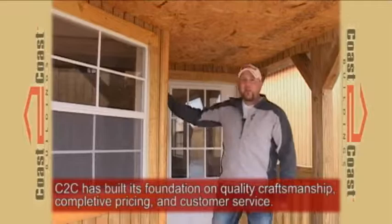Coast to Coast Buildings keeps you covered and offers many options, such as walk-in doors, different style windows, and wall heights. Coast to Coast Buildings can custom build just about anything that you want.